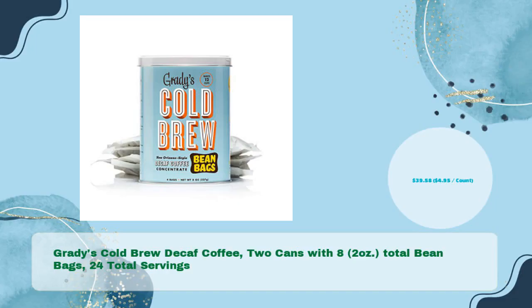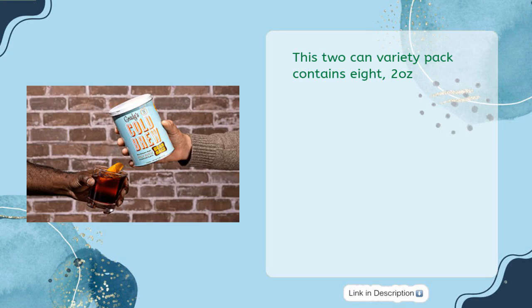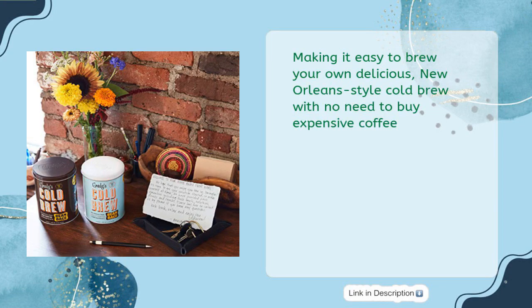Grady's Cold Brew decaf coffee: two cans with 8 two-ounce bean bags, 24 total servings, for just $39.58 — $4.95 per count. Experience a taste of New Orleans with Grady's Cold Brew decaf coffee. This two-can variety pack contains eight 2-ounce bean bags for 24 total servings, making it easy to brew your own delicious New Orleans-style cold brew.